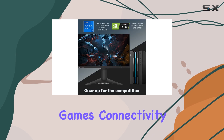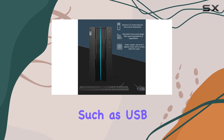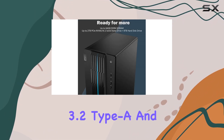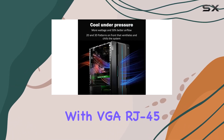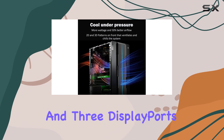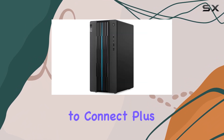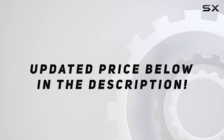Connectivity is another strength of this system. It includes a range of ports such as USB 3.2 Type-C, USB 3.2 Type-A, and multiple USB 2.0 ports, along with VGA, RJ45, two HDMI ports, and three DisplayPorts, covering virtually any peripheral you might want to connect. Plus, with Wi-Fi 6 support, check out the video description for an updated price.